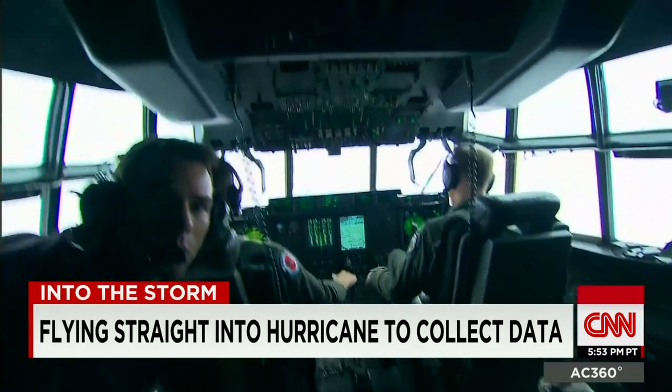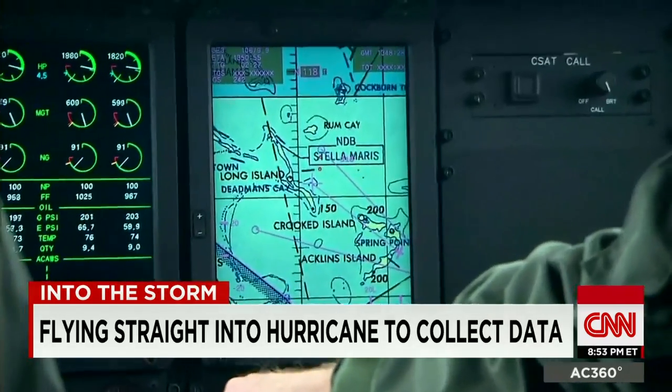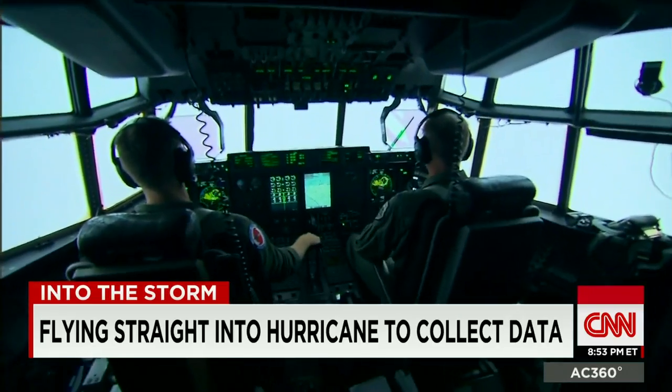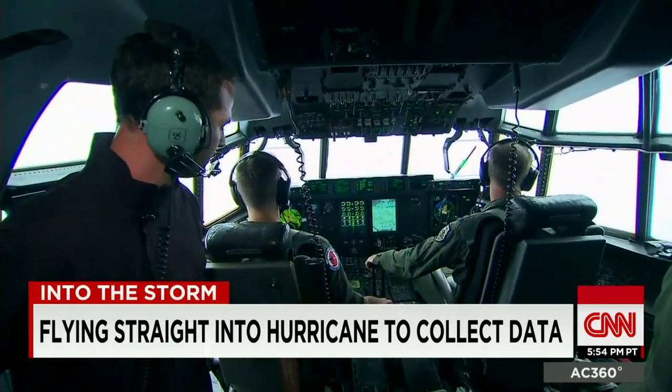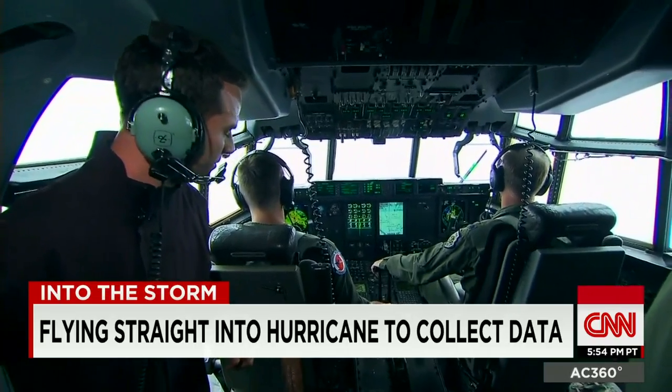As we get tossed around inside the cockpit, our seasoned pilot assures us we are in good hands. Being on this plane — is it structurally sound? Is it safe? Oh no, you're very safe in the 130.